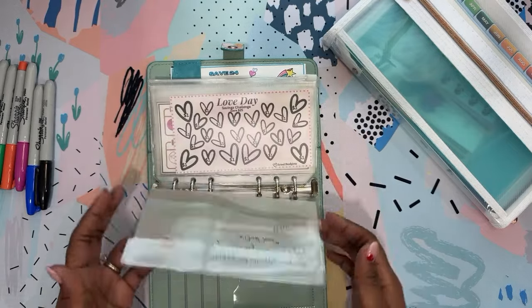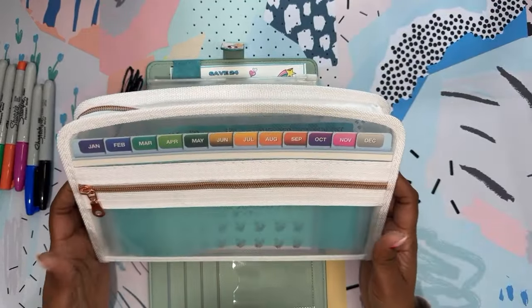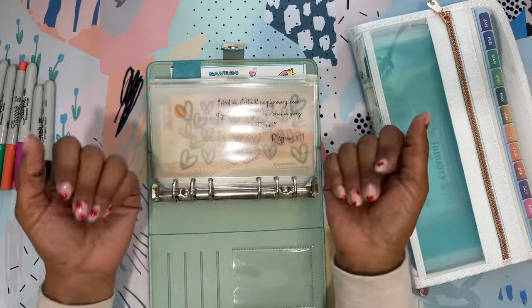Thank you guys for being here. I'm excited — I can't wait to fill up my accordion folder. I will see you guys in the next one. Bye!